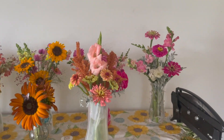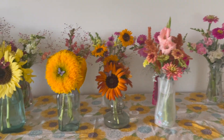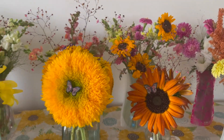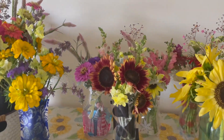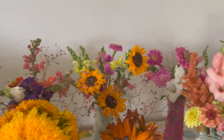I got all my little ten-dollar bouquets for the farmers market done. I made some extras because I had extra sunflowers — added a few little sprigs of stuff and a little butterfly. But those are my ten-dollar farmers market bouquets.